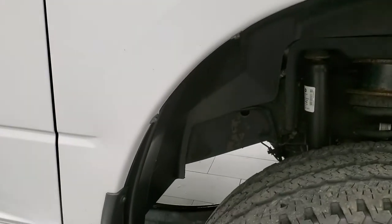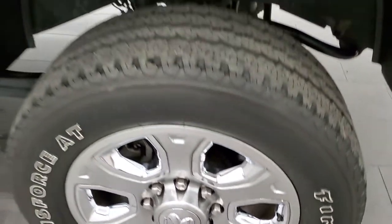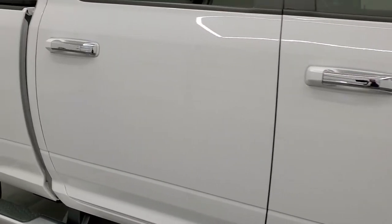Passenger side front fender looks really good as well, and the passenger side rim has no scuffs or scrapes. As you go down this side of the truck, take note of how clean the body is and how reflective and mirror-like that paint is.